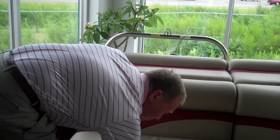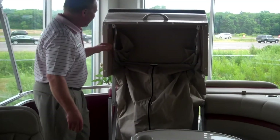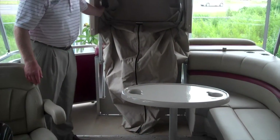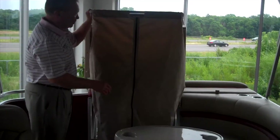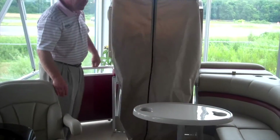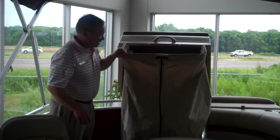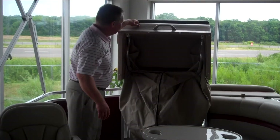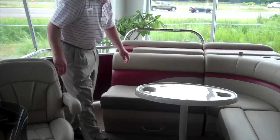You also have a changing room — easy to get at. You're out boating all day long and you want to visit your favorite restaurant, you want to change clothes. Whip this up — short and sweet, easy to put away, out of the way, never to be seen.